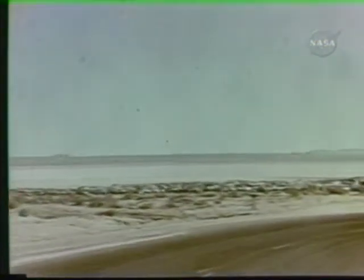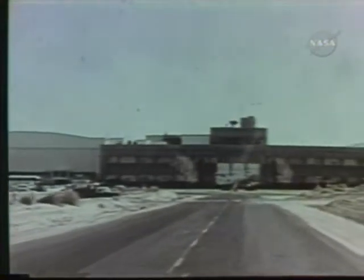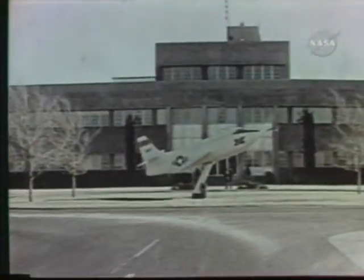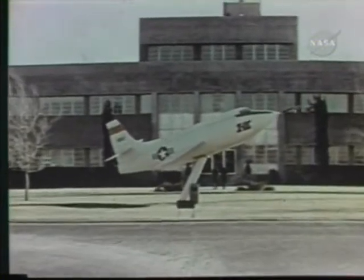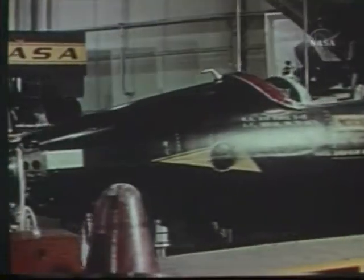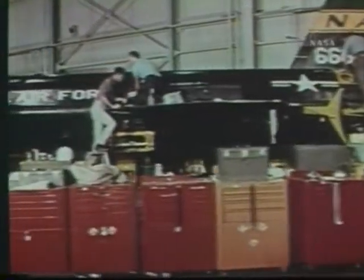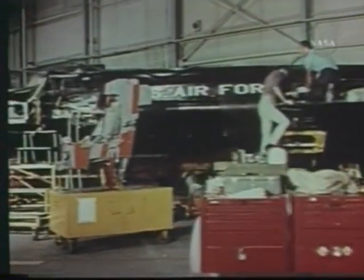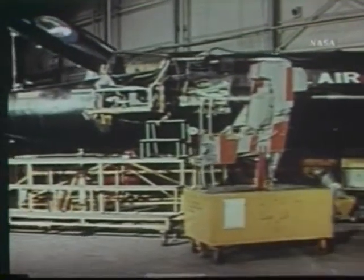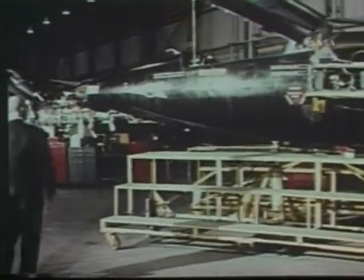Edwards Air Force Base in the Mojave Desert in California. This is where the X-15 story comes together. Here is where test flights of all high-speed research aircraft since the X-1 have taken place. Like all the programs conducted here, the X-15 Flight Research Project had a simple basis: a series of progressive steps to higher speeds and to higher altitudes. But each step, each flight itself, had a more immediate purpose than simply to gain more speed or altitude. And each flight was carefully planned to make the most effective use of this aircraft as a research vehicle or tool.